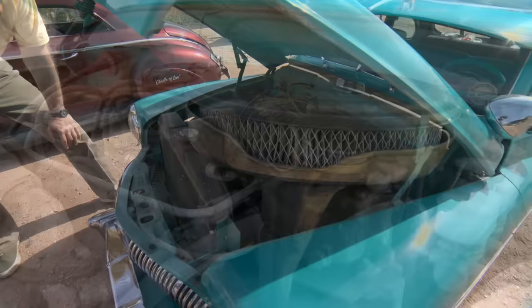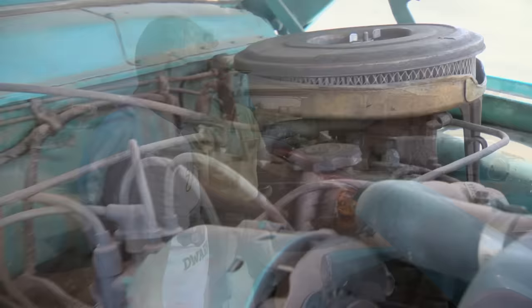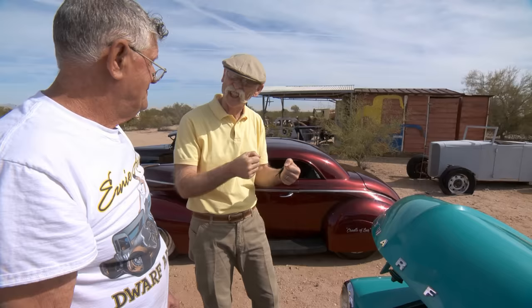These are all licensed, they all run, and you can take them out on the streets. Can we take it out for a drive? Sure. I've never driven a dwarf car — could I drive this? Well, it just drives just like a '49 Mercury — just a little. Close her up, let's do this thing.